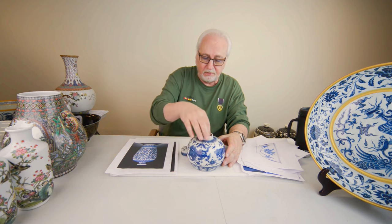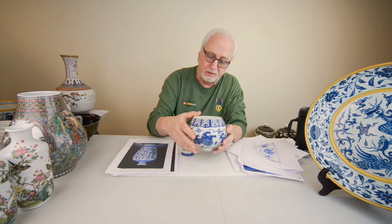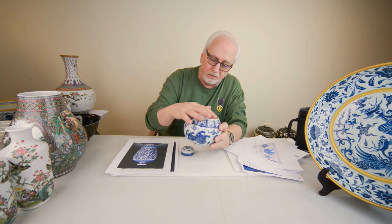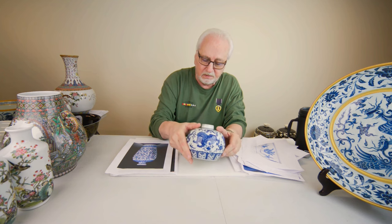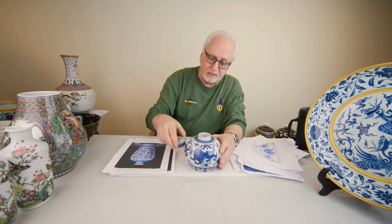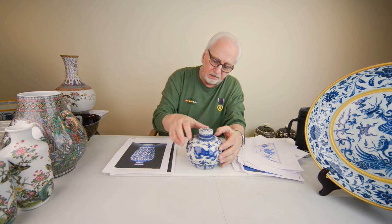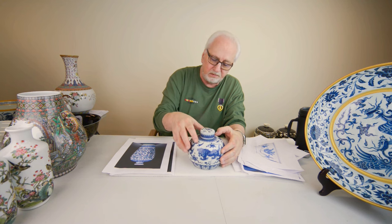There's nothing this piece can be compared to among published pieces. It has the Chenghua mark on the base, and shows a little rippling in the glaze because of the high-fire kilns. It doesn't get any better than this in Chenghua wares — it's so beautifully done, one of those pieces where you ask how they could have done it.